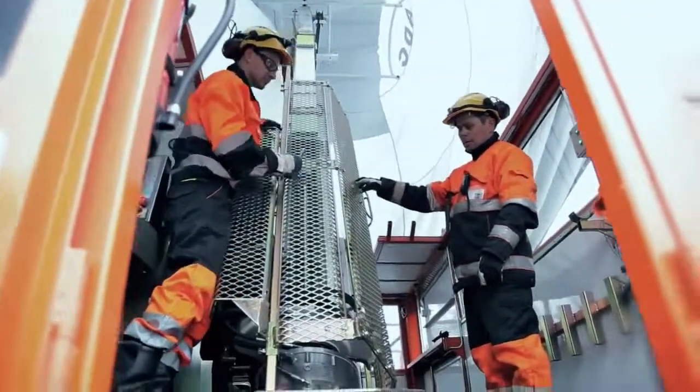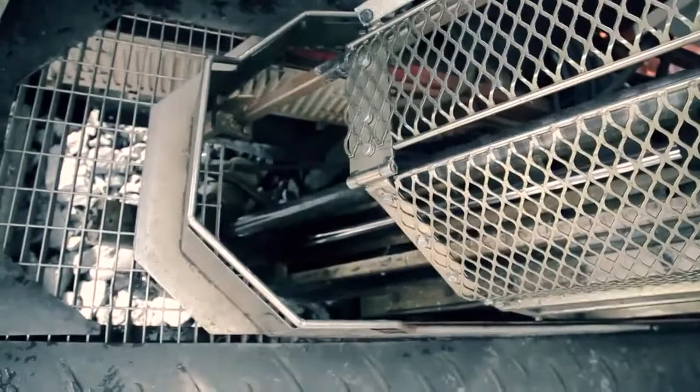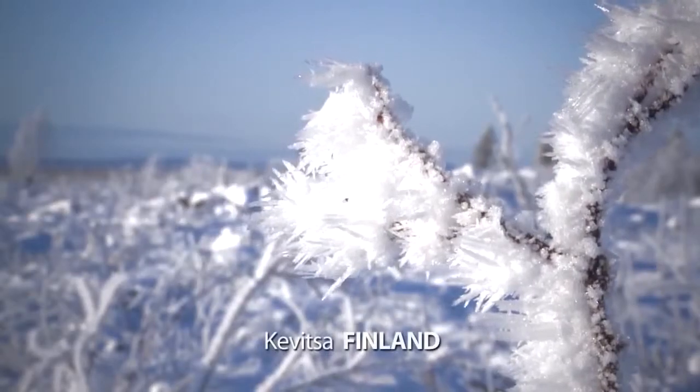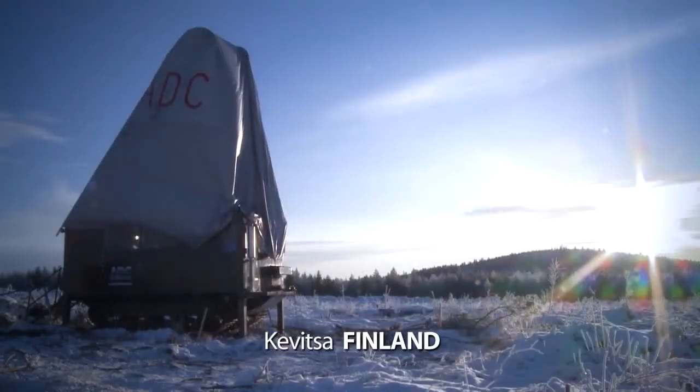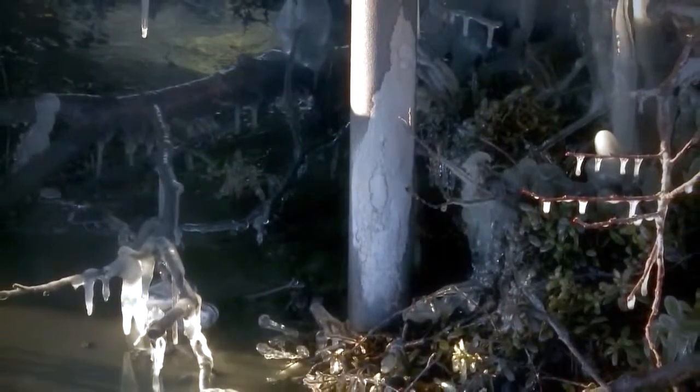The machines and equipment can also be specially tailored to meet your specific needs. ADC drilling rigs have been tested successfully under cold and icy conditions in winter and also wet and marshy conditions at the Arctic Circle in Finland.